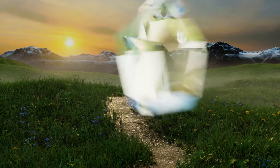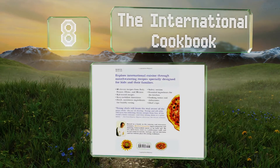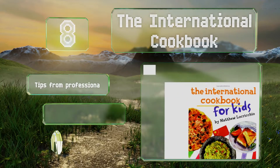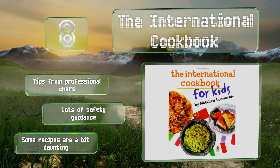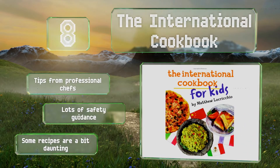Coming in at number 8 on our list: the International Cookbook includes classic meals from France, Italy, China, and Mexico, with over 100 photos and illustrations to make it easy to follow along. If you're trying to encourage your child to try more ethnic foods, this is one of your best choices. It contains tips from professional chefs and lots of safety guidance. However, some of the recipes are a bit daunting.